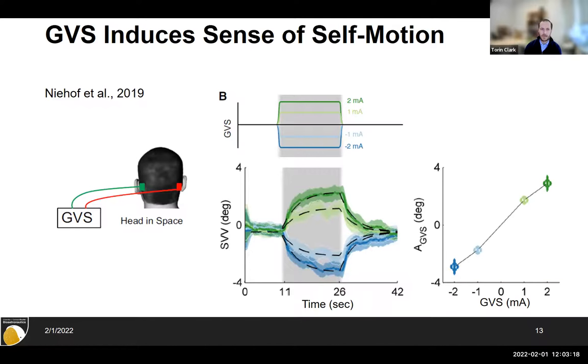Others also applied direct current GVS and looked at people's perception of motion, with their head fixed so they can't make a postural response. Using a subjective visual vertical task — a psychophysical measure where subjects align a visual bar to report their perceived tilt — they found that at 1 or 2 milliamps, positive or negative, you can cause people to feel like they're tilted even when they're not. They feel more tilted at higher magnitudes, and you can make them feel tilted in either direction depending on current direction.